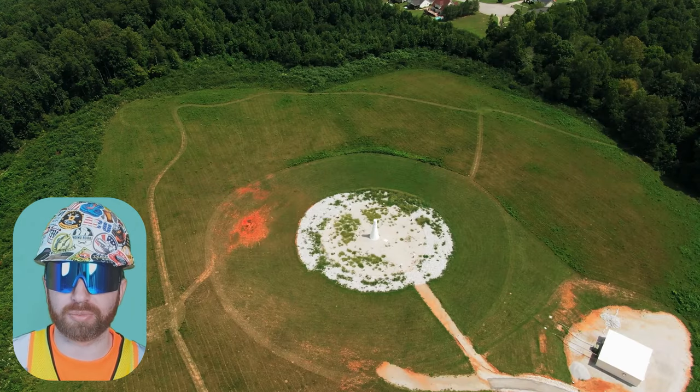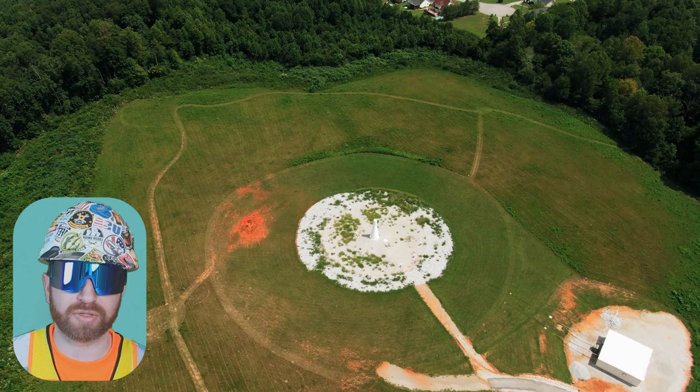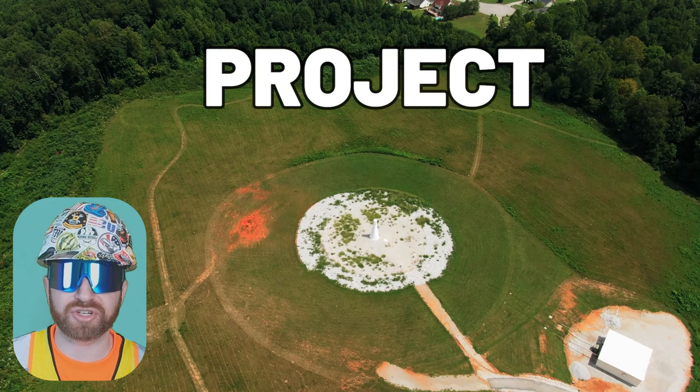This can be an architectural firm who solely produces the construction documents, or a design-build firm who both produces the construction documents and facilitates the actual construction. There are tons of different ways an owner could approach this — these are actually considered project delivery methods, and there's a handful of them. For this example, the owner has approached the architect and entered into a contract directly.